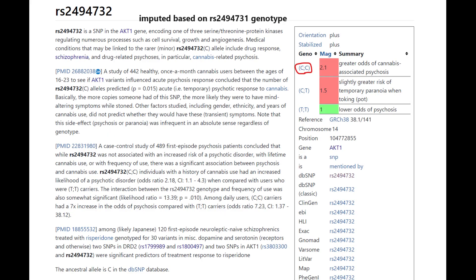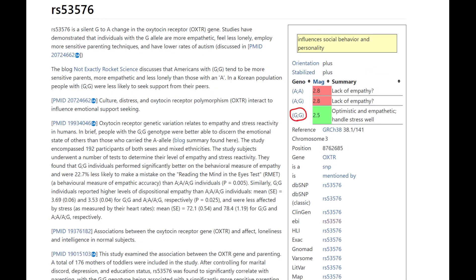Based on her genotype in ACT1 — which I imputed based on a nearby variation — she had greater odds of cannabis-induced psychosis. Well, I don't think in Kenya they were smoking weed at the time. I don't think marijuana was a big component of their culture, not like in the steppe where everybody was smoking weed.